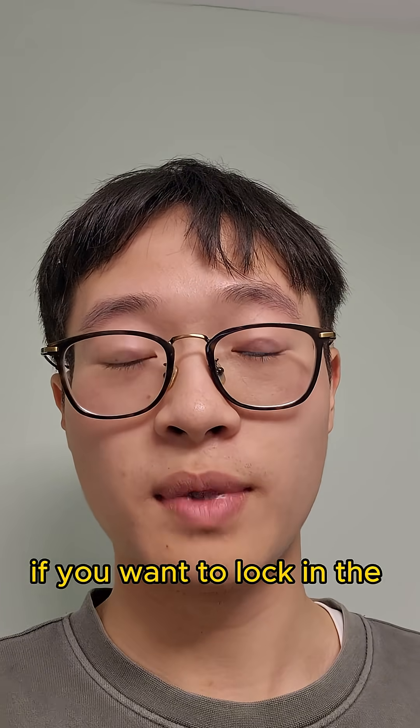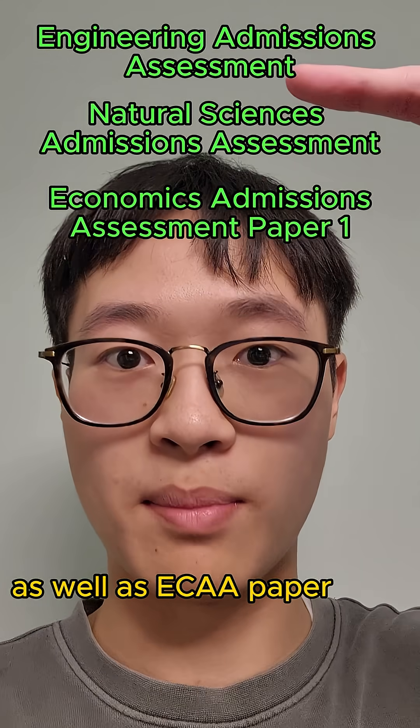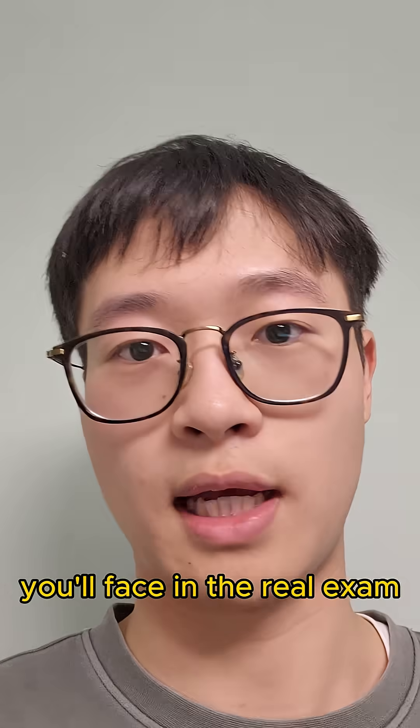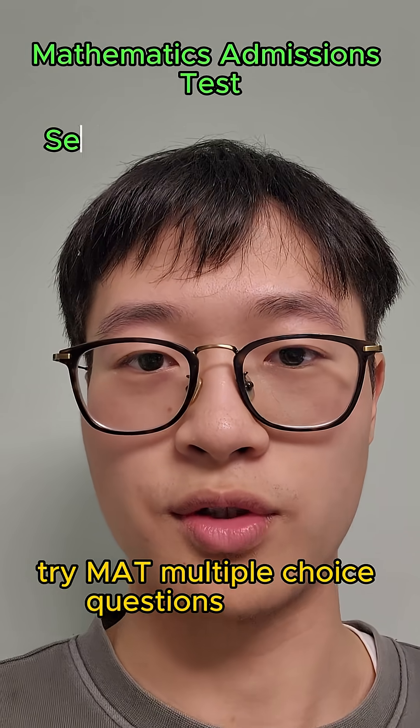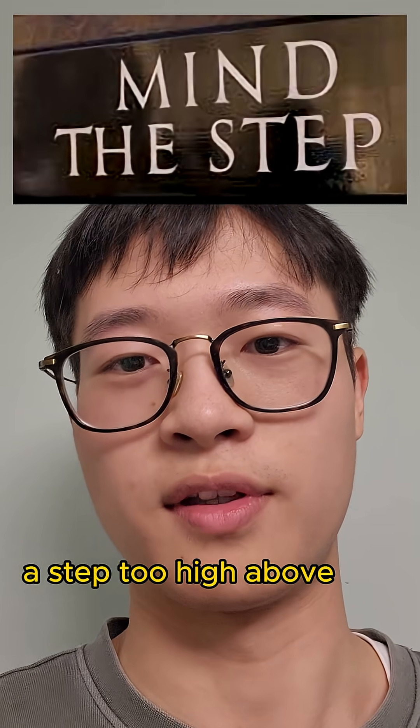Finally, extra resources. If you want to lock in the basics, try ENGO or NSAA maths questions as well as ECAA paper ones. If you want to try more challenging questions like questions 15 to 20 you'll face in the real exam, try MAT multiple choice questions or SMC. But STEP is probably a step too high above the TMUA level.